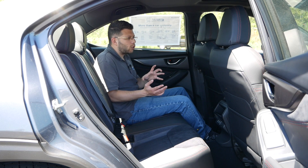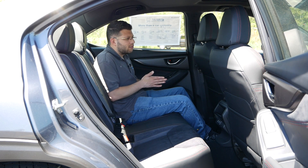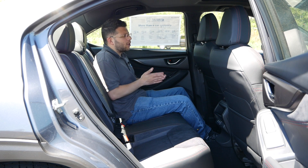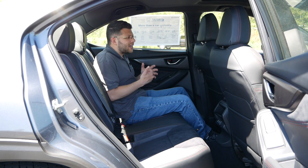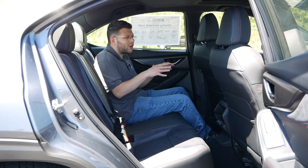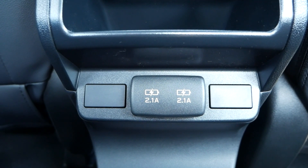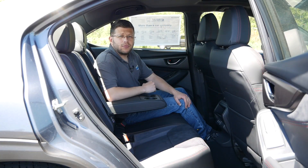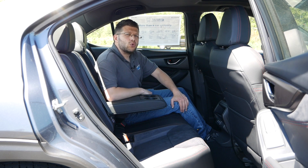If you're looking for a sports sedan that doesn't have a manual transmission — a car that is sporty, a bit aggressive, but also still feels daily friendly — I think that's where the GT trim will come into play as a great daily driver. Also back here you will have two USB inputs, and rounding out the rear seating area, you get a center armrest with two cup holders.